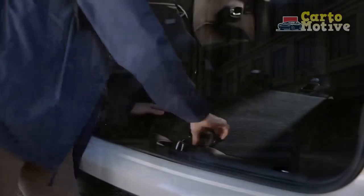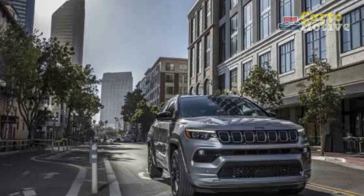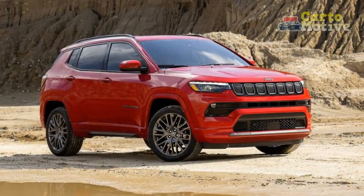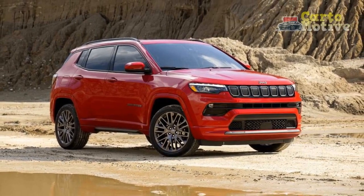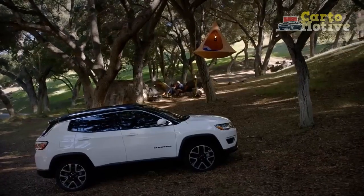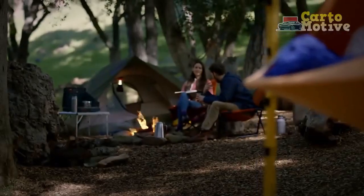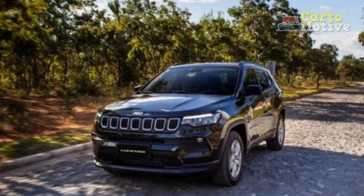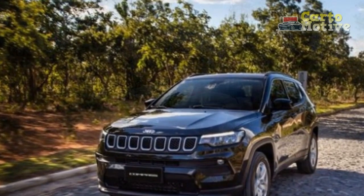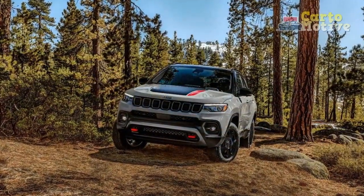The driving experience in the 2023 Jeep Compass has been transformed by the arrival of the new turbo engine. Gone is the old nine-speed automatic's hyperactivity, replaced by a much better-behaved eight-speed automatic. There's no more need to chase the revs either, because the boosted engine delivers a lot more torque than the old 2.4-liter and does so at lower engine speeds, resulting in a smooth and responsive powertrain that feels livelier and more refined.